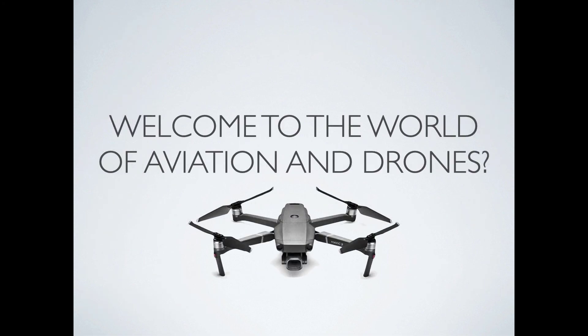I hope you've learned a little bit about the world of aviation and especially the world of drones. Throughout this unit, we will be learning about each type of these drones and how they fly.